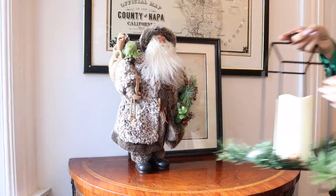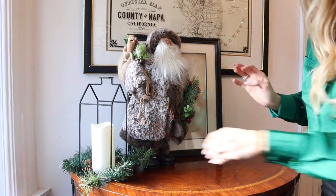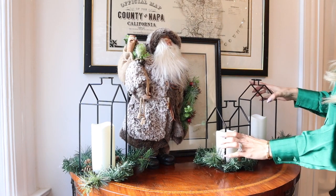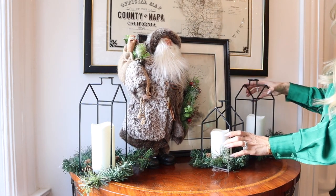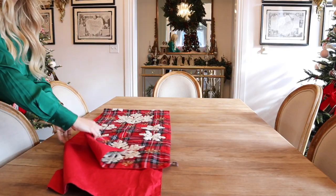For the dining room, I decided to go a little bit more modern — I don't want to say minimal because that's not the right word for anything I do, but I wanted to just make it a little more modern. Tell me in the comments down below if you know what this kind of look is, because I don't really know — modern is the only thing that comes to mind.